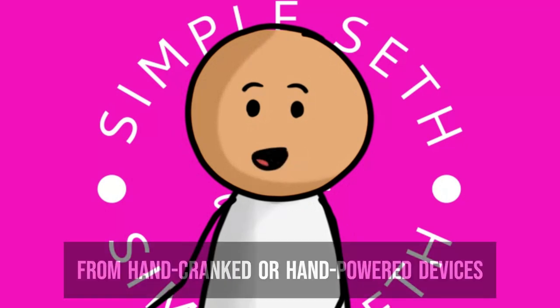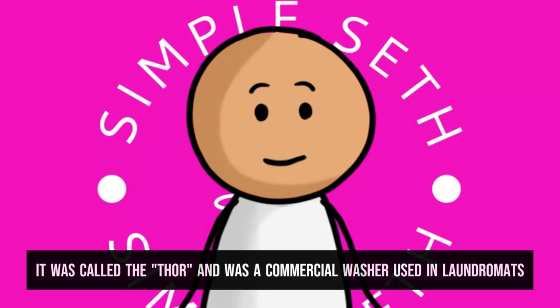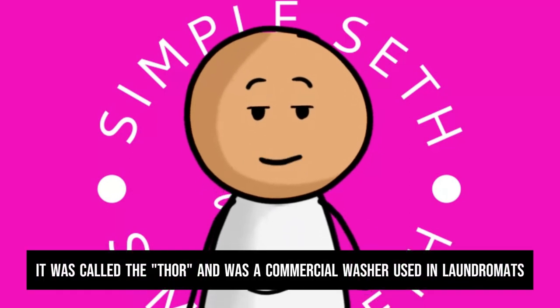Fisher's machine was a huge leap forward from hand-cranked or hand-powered devices and paved the way for modern washing machines. It was called the Thor and was a commercial washer used in laundromats.